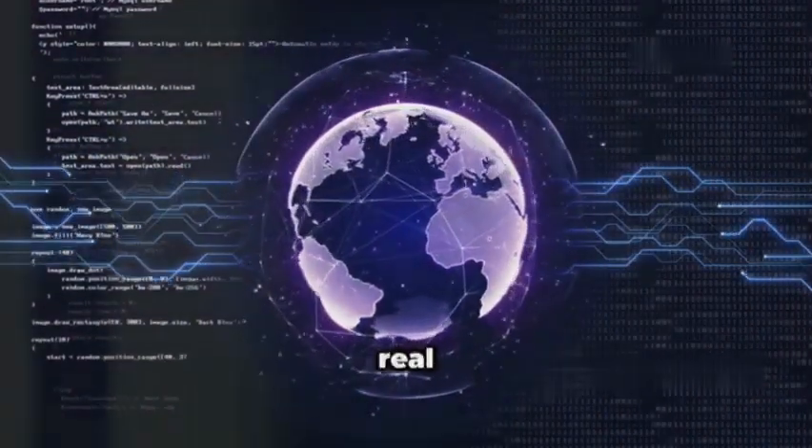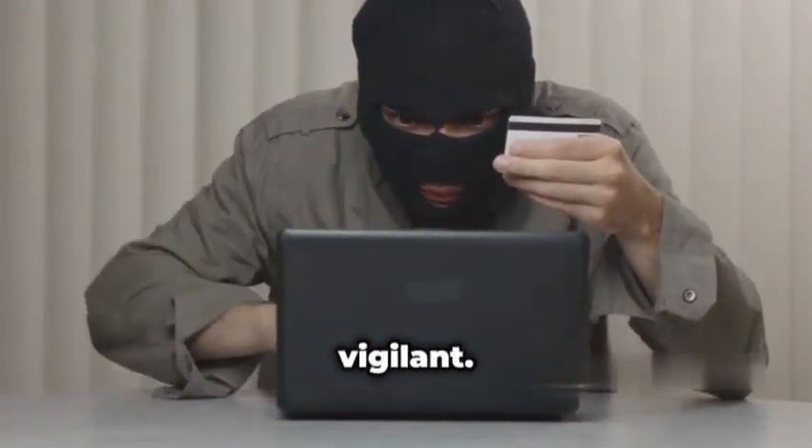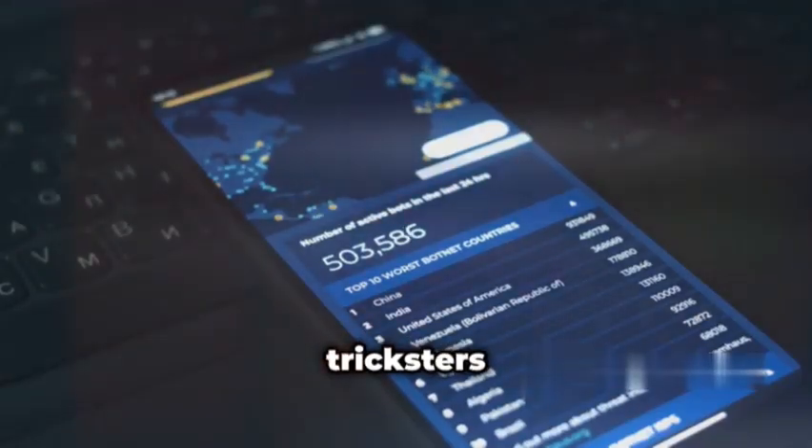Falling for a phishing scam can be a real pain. Imagine losing access to your bank account or social media. Stay vigilant — don't let these digital tricksters get the best of you.